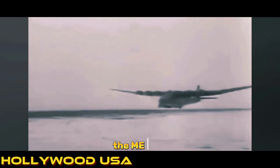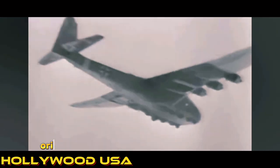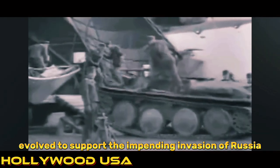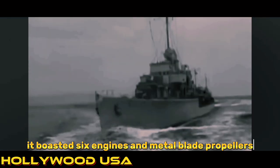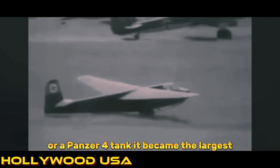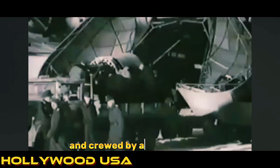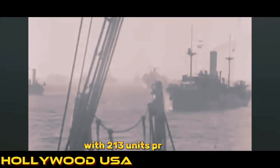Number 7: The Messerschmitt Me 323 Gigant. The Me 323, born from the need for a heavy assault glider during World War II, epitomized German engineering prowess. Originally conceived for Operation Sea Lion, its design evolved to support the impending invasion of Russia. Converted from the existing Me 321, it boasted six engines and metal blade propellers. With the capacity to carry an 88mm gun or a Panzer IV tank, it became the largest land-based transport aircraft of the war. Armed with five machine guns and crewed by a team of pilots, engineers, and gunners, the Me 323 played a crucial role in the logistical operations of the German military, with 213 units produced.